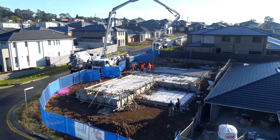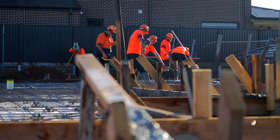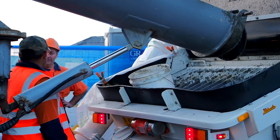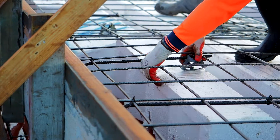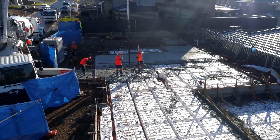So today we're here at Glenfield and we're pouring this waffle pod slab designed by Metro Engineering. As you can see in the background, we've got the boys working, we've got the pump working, and the surveyor has also been here and double-checked the formwork, so we eliminate any possibility of mistakes to the best that we can.